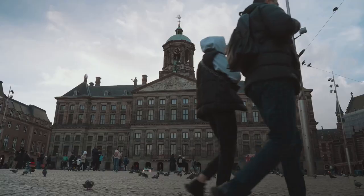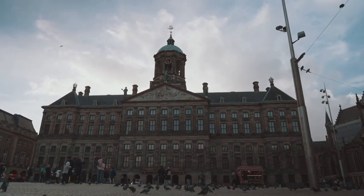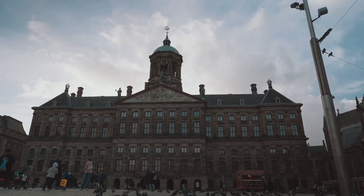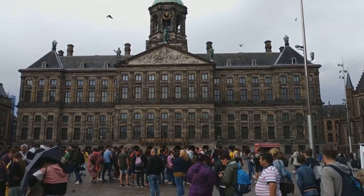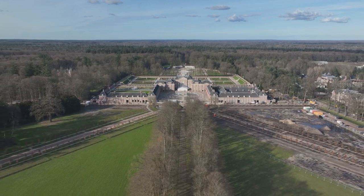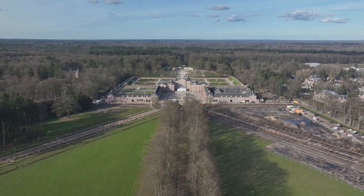Step inside, and you'll be met with opulent interiors that echo the palace's rich history. Marble hallways, grand staircases, and detailed frescoes adorn the palace, each piece telling a story of its own. But this palace isn't just a feast for the eyes — it's a journey through time, a window into the past, and a living testament to Dutch royalty's enduring legacy. The Royal Palace is a testament to Amsterdam's rich history.